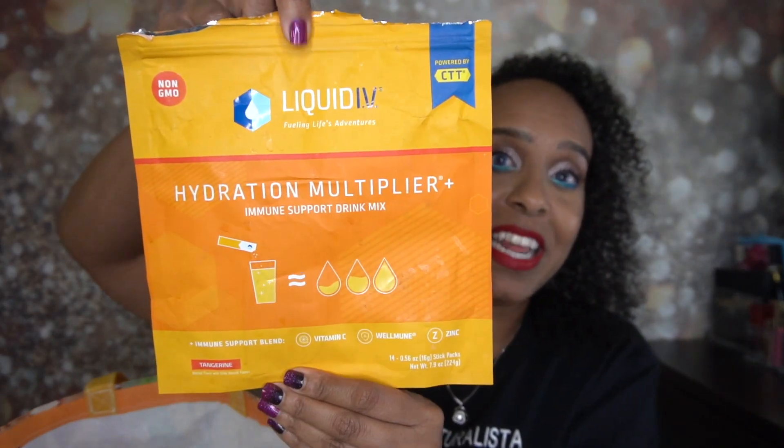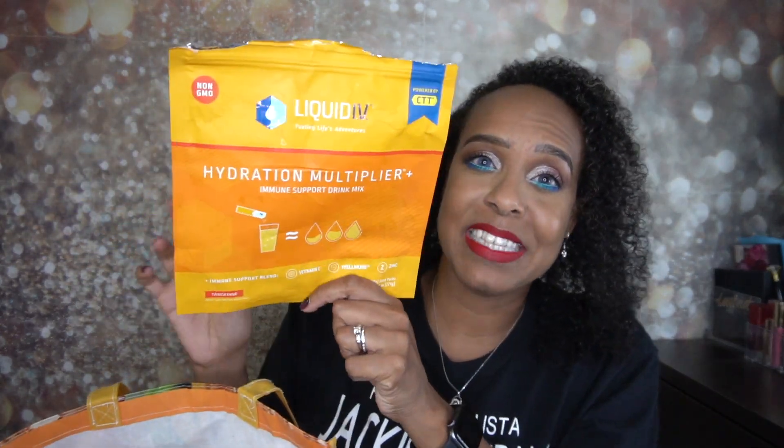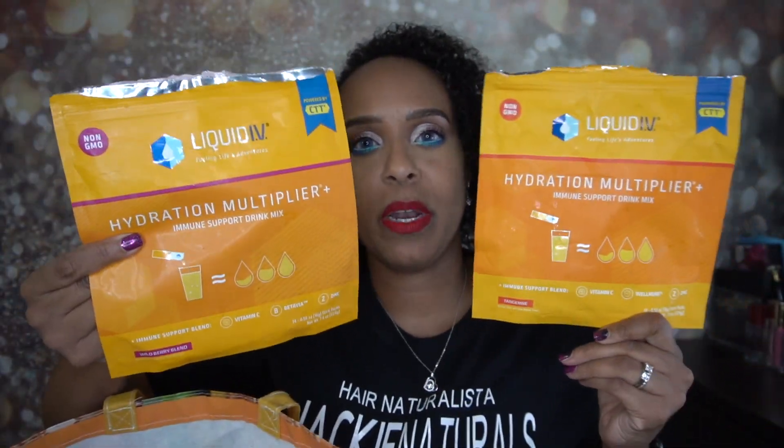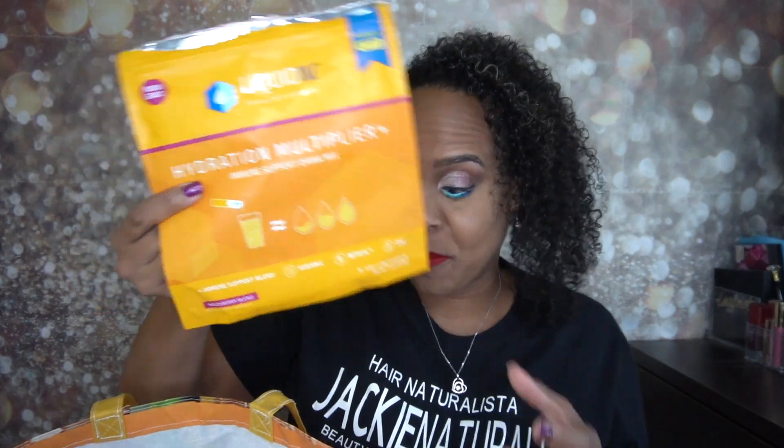This one is tangerine and this is probably one of the first ones I got. This is probably my least favorite from Liquid IV — I just don't like the taste of the tangerine; I'm not a big tangerine eater anyway. Not a big fan of this one, and RJ wasn't either. But I do know a couple of you have commented that you like this flavor. This one is for immune support, which is great. But they have a berry blend I like a lot better — the wild berry blend right here. I love this one way better; this is also immune support. Love this one — would highly recommend it.